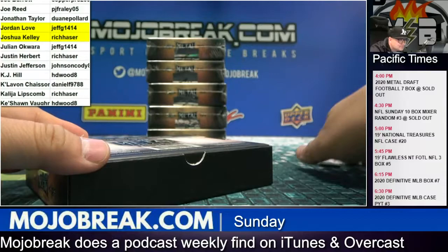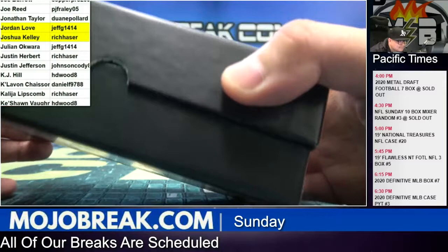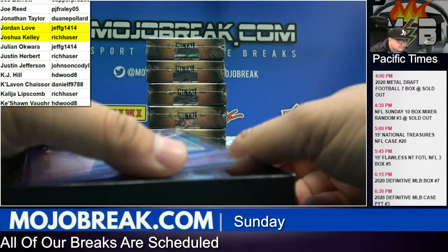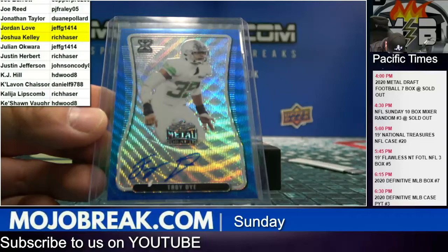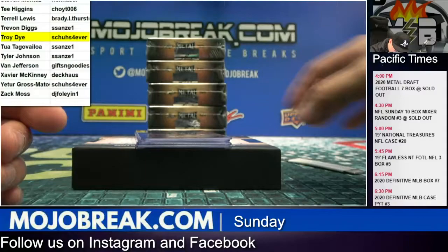Jordan Love! And Troy Dye on the Blue Wave, that is ten out of twenty.